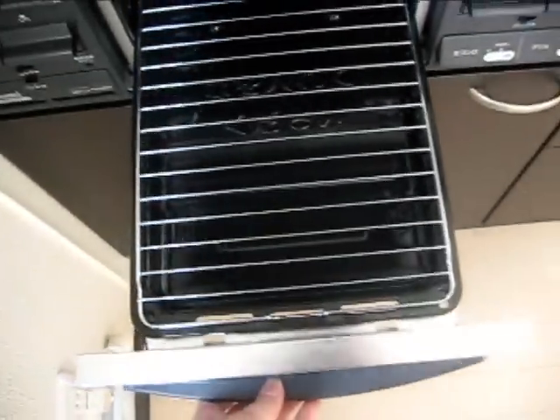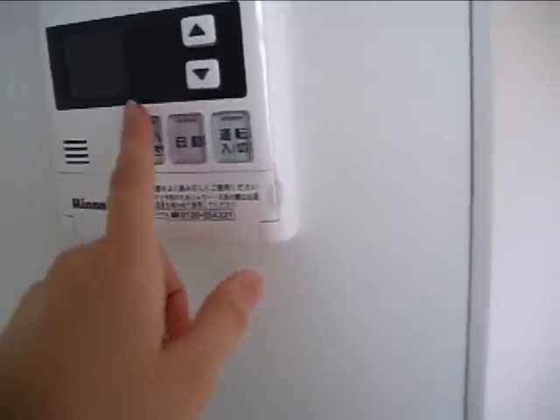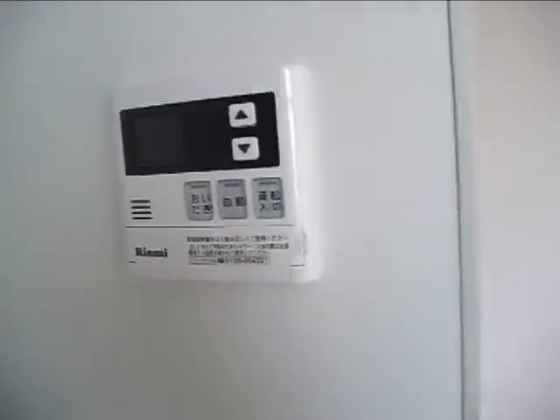And this thing for grilling. And all of these drawers and places to store things. And I think there's another device upstairs to control the water too.